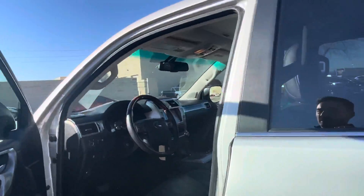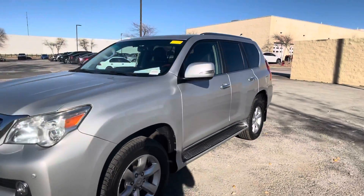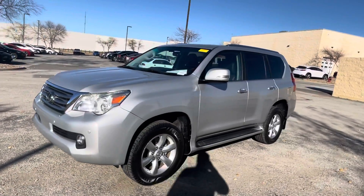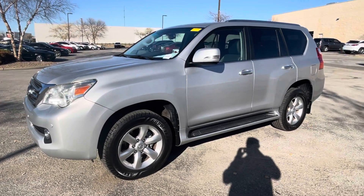You will not regret coming out and taking a look at this one in person. It is very clean — probably one of the nicest 2010s in the area right now. Again, it's Sean Kerrigan out at Hendrick Lexus Kansas City North. Come out, come see this car in person. You will not regret it. Thank you very much.